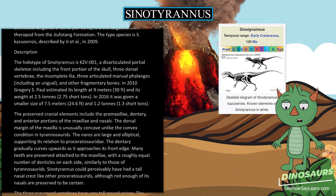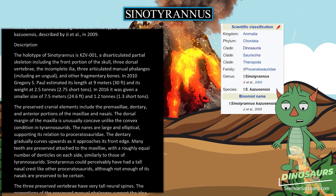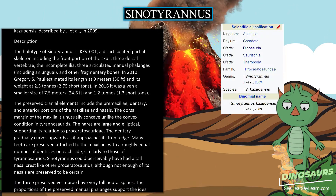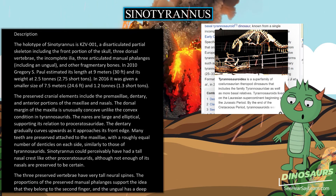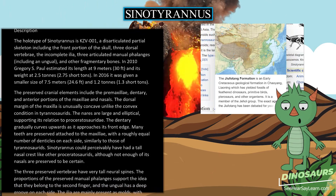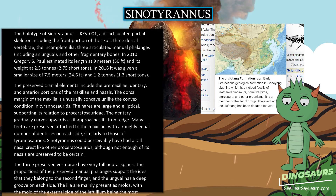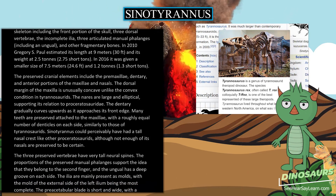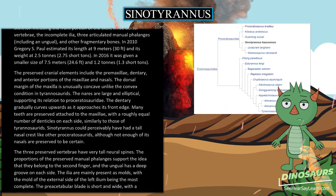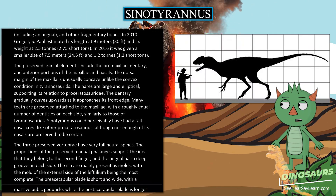The preserved cranial elements include the premaxillae, dentary, and anterior portions of the maxillae and nasals. The dorsal margin of the maxillae is unusually concave, unlike the convex condition in tyrannosaurids. The nares are large and elliptical, supporting its relation to Proceratosauridae. The dentary gradually curves upwards as it approaches its front edge. Many teeth are preserved attached to the maxillae, with a roughly equal number of denticles on each side, similarly to those of tyrannosaurids.